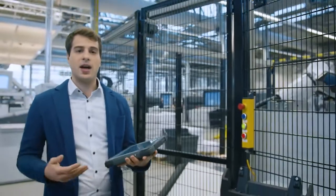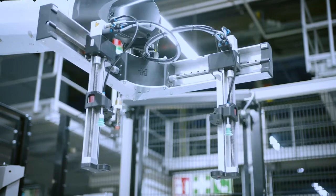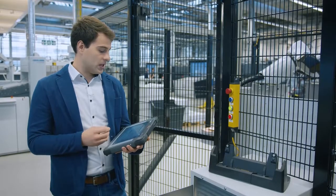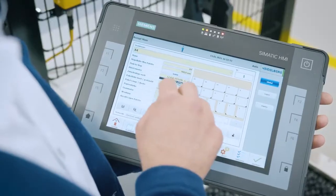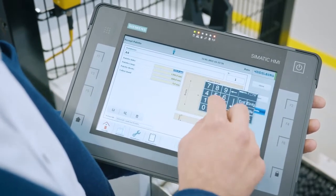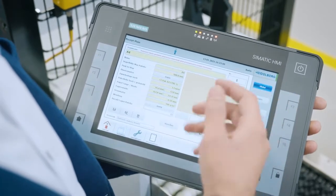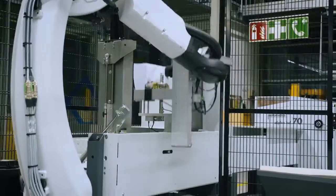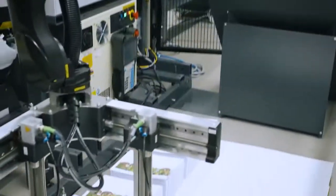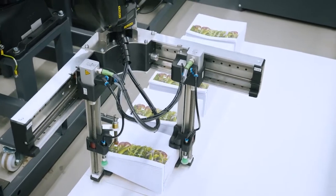Simply enter the new job format on the touchpad. The only other things you need to do are define stacking patterns and the pallet size. And then the P-Stacker is ready for the next job. By the way, stacking patterns and pallet sizes can be remotely configured at any time.